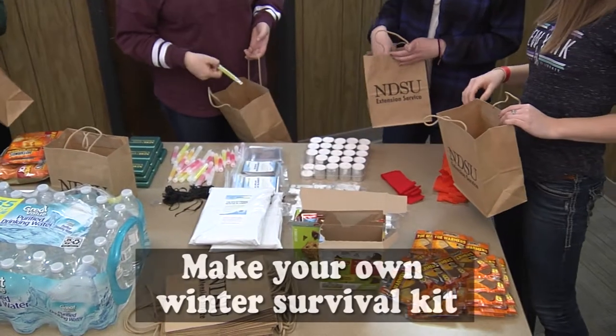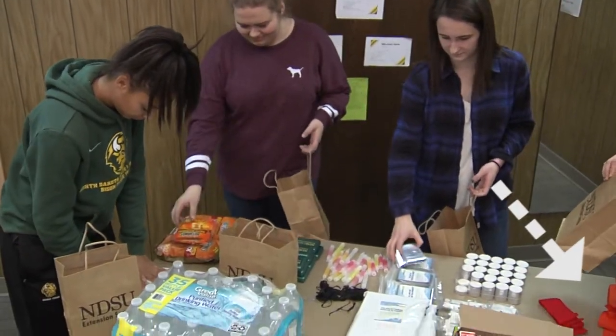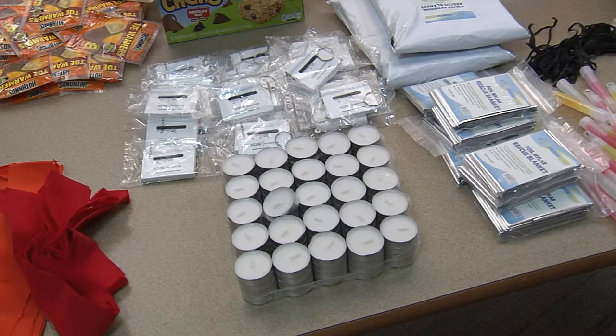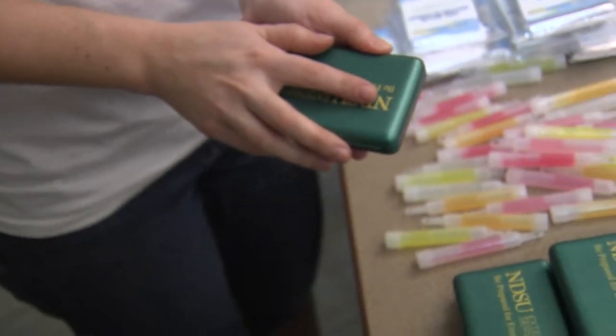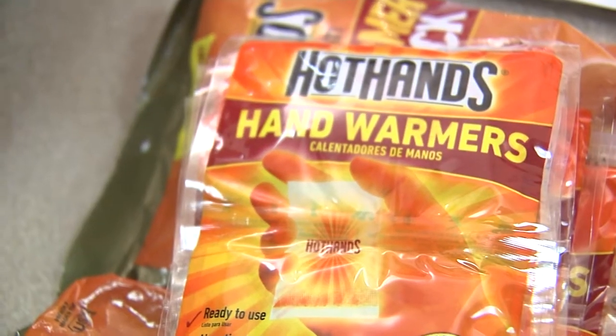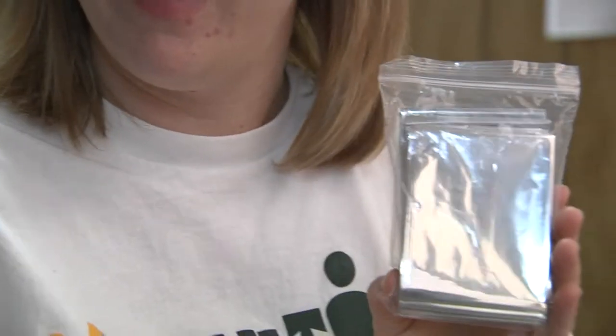For the kits, we have the brightly colored cloth — that's just like a flag. You want to put it somewhere visible on your car if you're ever stranded or stuck in the ditch. We have some little tea lights that you can use for warmth if you're stranded for a significant amount of time. First aid kit, granola bars, water for obvious reasons. We've also got hot hands, hot toes, and emergency blankets.